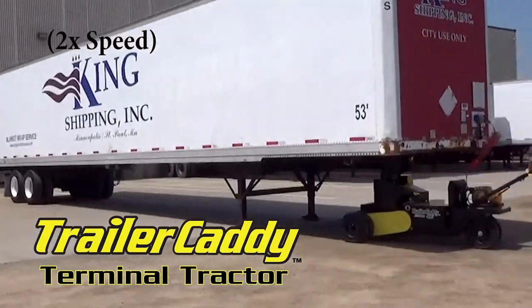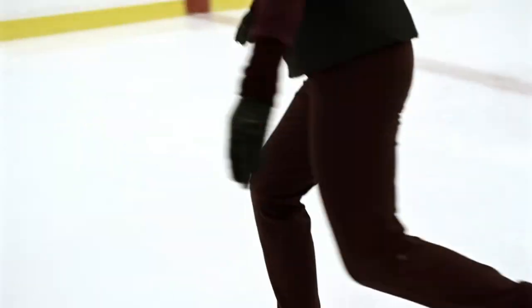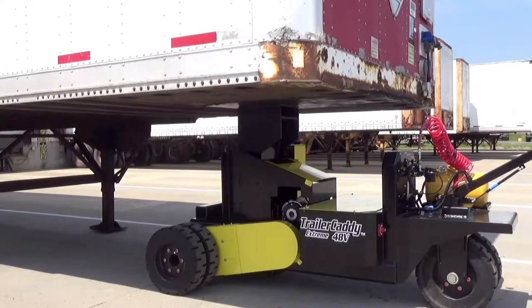Isn't she a beaut? Look at the way she effortlessly glides around. Whoops! Wrong gliding — but the Trailer Caddy is just as smooth.